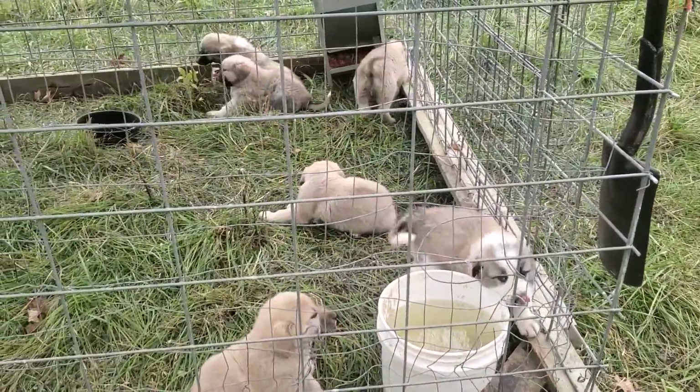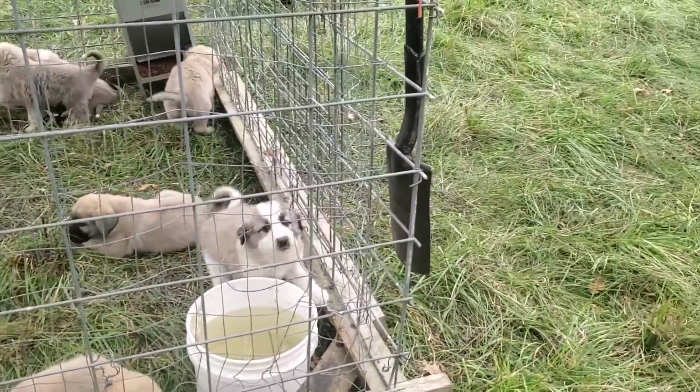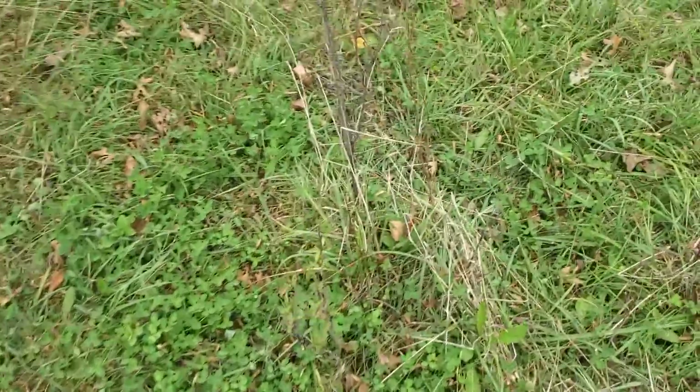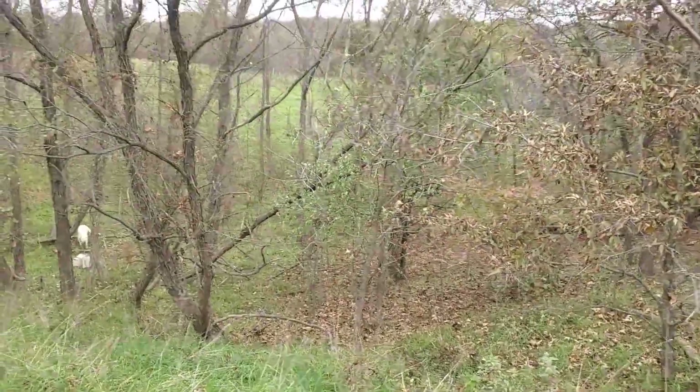They are a ball of fire — lots of energy this morning. They probably slept all night. With that we're going to sign off — this is October 18th. The sheep just moved into this beautiful paddock of clover and grass and shrubs, and they're pretty happy out there. We're strip grazing them.